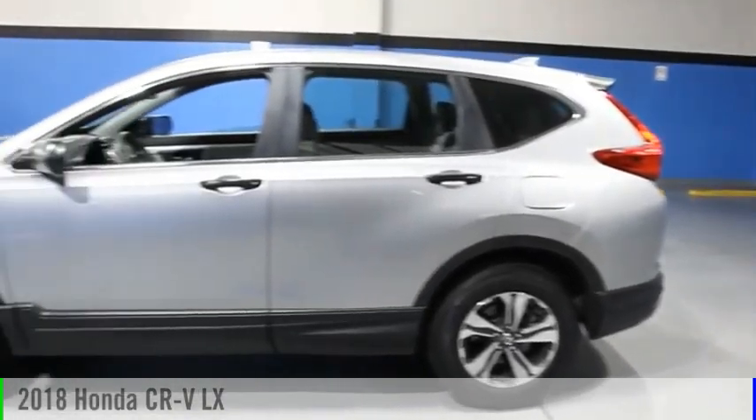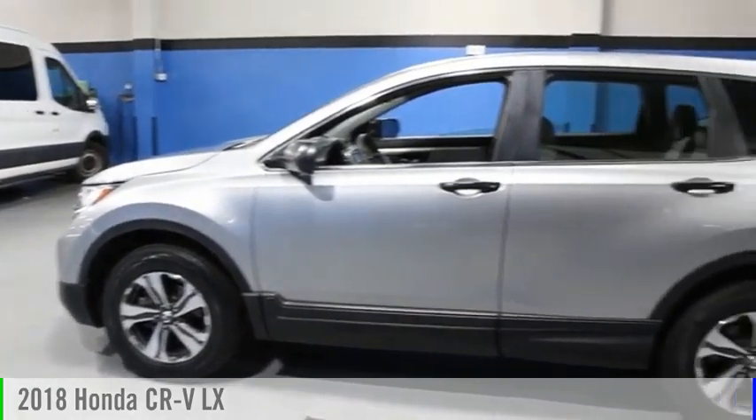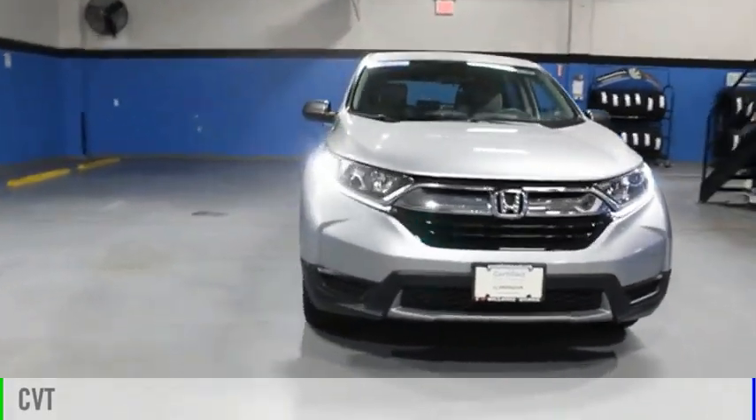Looking for the right vehicle? Check out the 2018 CR-V. This vehicle is powered by an all-wheel drive, four-cylinder, 2.4-liter engine, and comes with a continuously variable transmission.